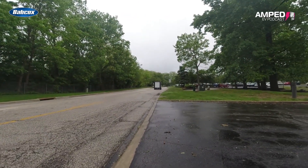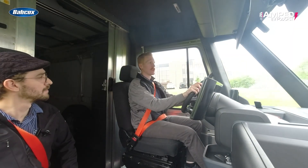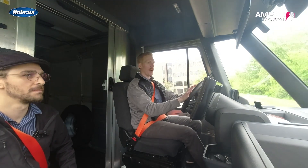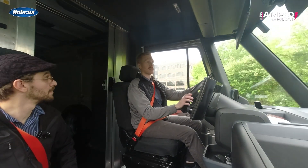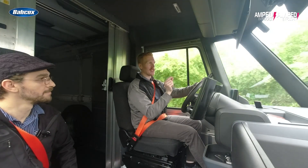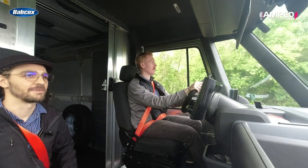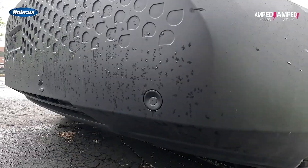Does it feel like you're driving a cargo van? No — especially with the one-pedal driving and regenerative braking, it slows down nicely. It doesn't feel big and boxy unless you're trying to back into a tiny driveway. So far I haven't noticed anything different than just driving a car.